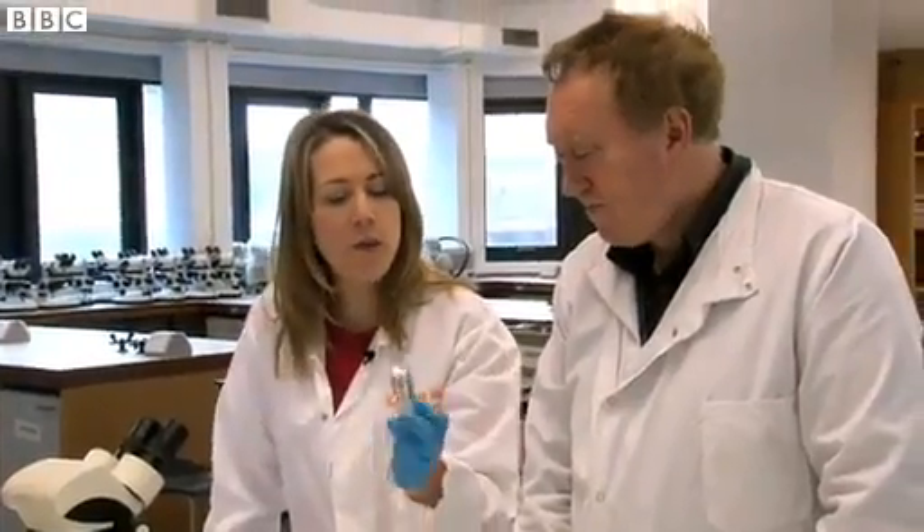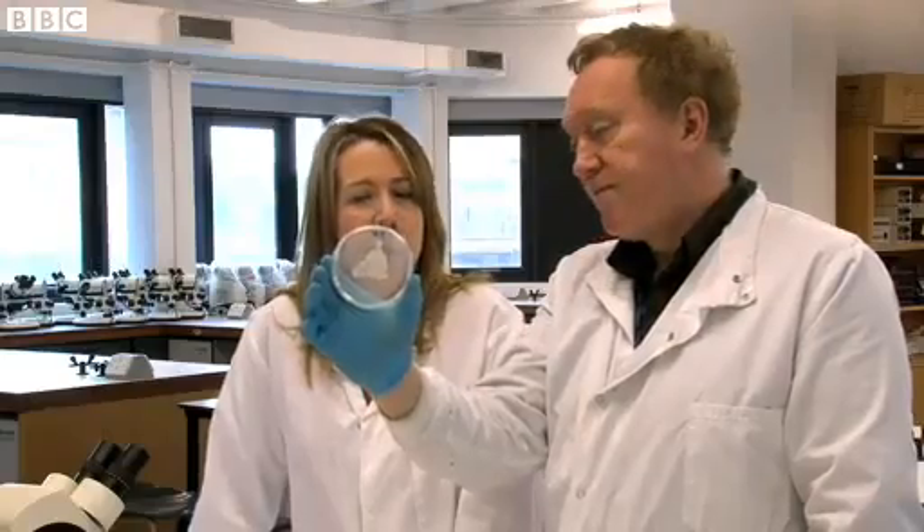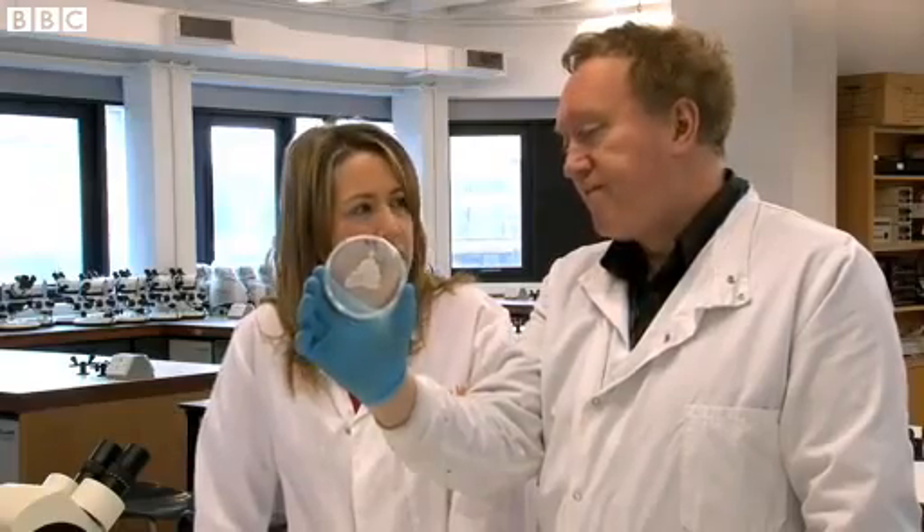And how about this one? This is the one that proves your theory? It is. This is at zero seconds. So it doesn't matter how quickly you pick it up, it's still going to be contaminated. Absolutely.